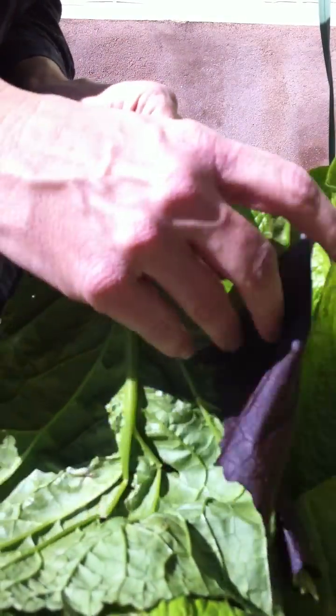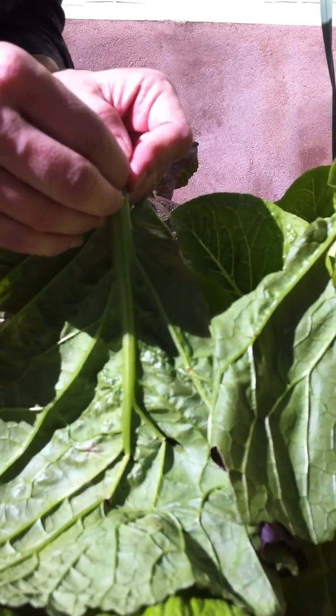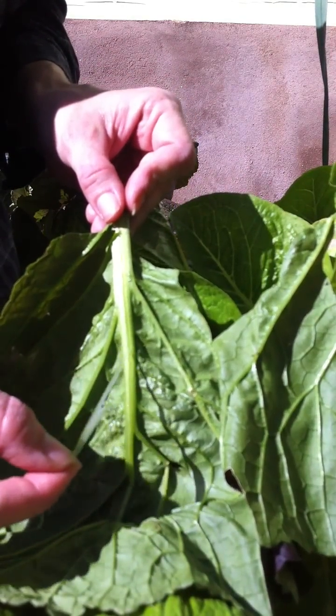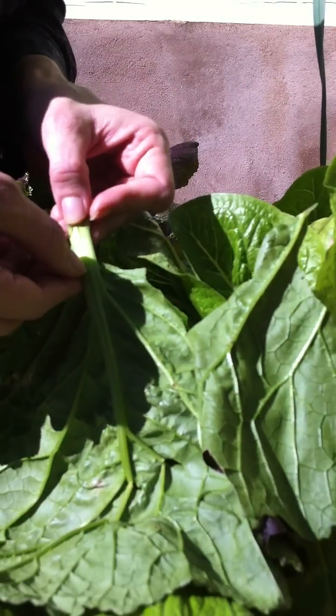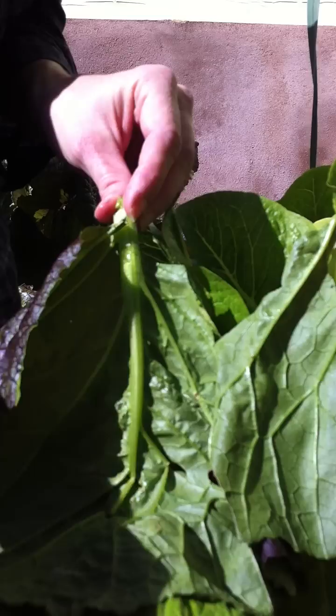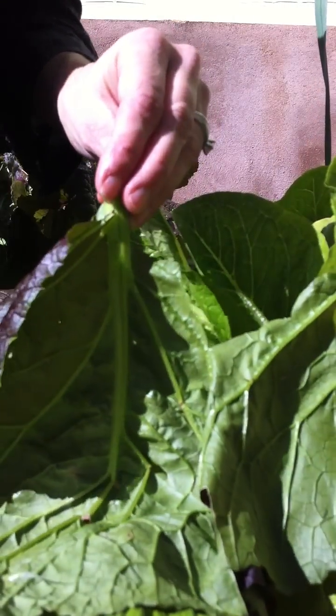I'm still very concerned about food-grade, quote-unquote, coatings on my cucumbers and tomatoes, but I don't think we need to worry about lettuce. Okay? Take care.